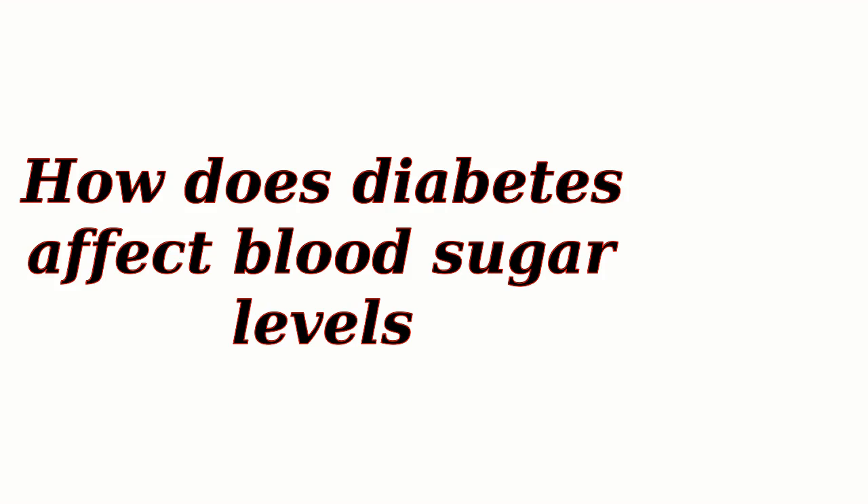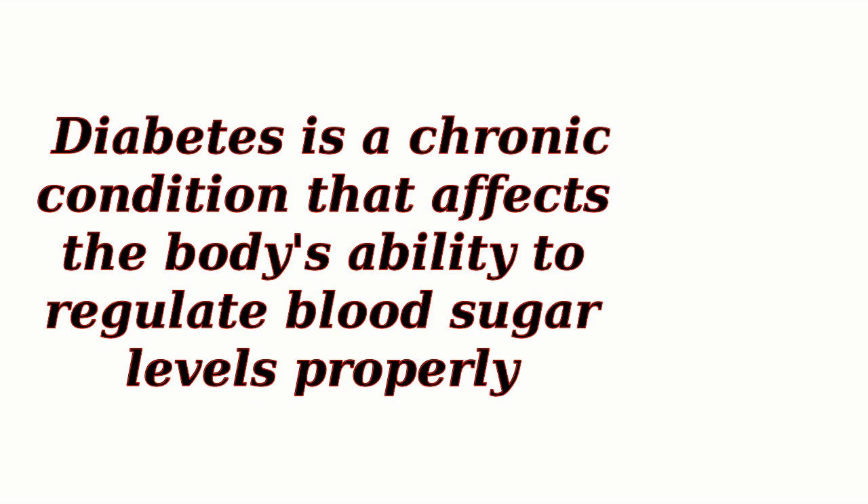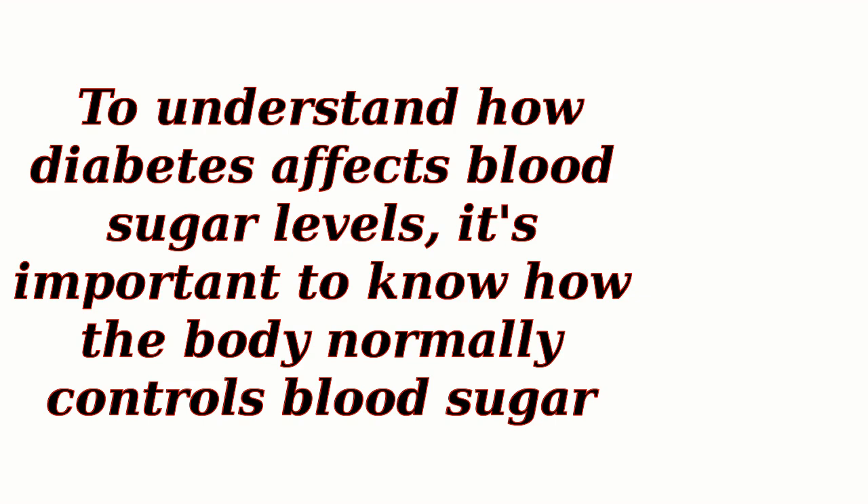How does diabetes affect blood sugar levels? Diabetes is a chronic condition that affects the body's ability to regulate blood sugar levels properly. To understand how diabetes affects blood sugar levels, it's important to know how the body normally controls blood sugar.